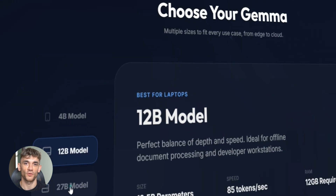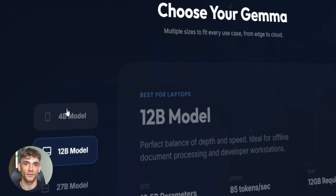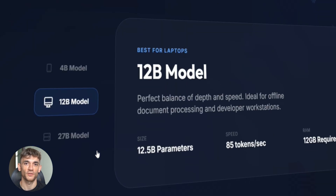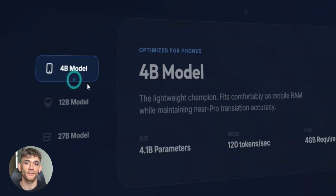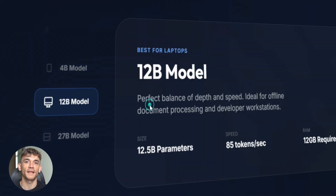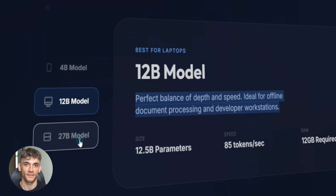They built three versions: a 4 billion model for phones, a 12 billion model for laptops, and a 27 billion model for cloud service. So you pick what works for you. Need it on your phone? Done. Want it on your laptop? Easy. Running a big app in the cloud? They've got you covered.